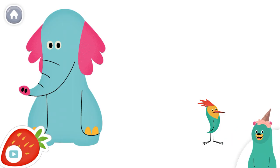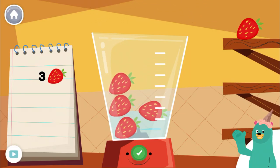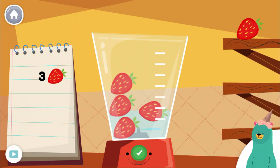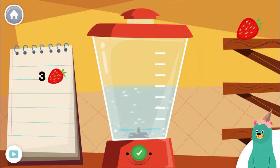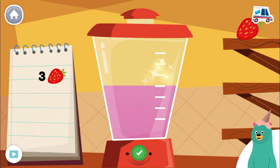Now let's make a smoothie. Follow the recipe on the notebook to make a smoothie. Press the green button when you are done. Remove one piece of strawberry from the blender. Great!